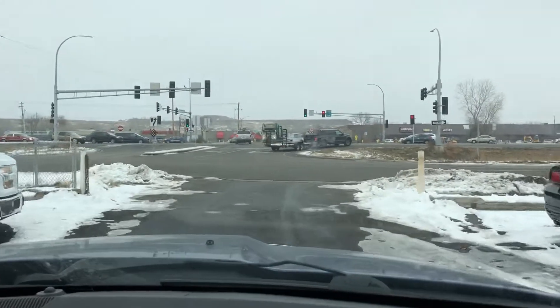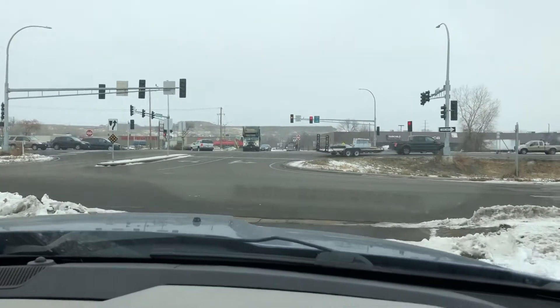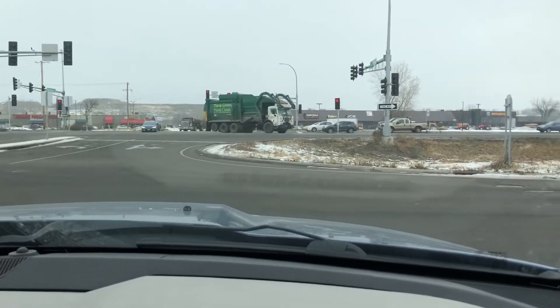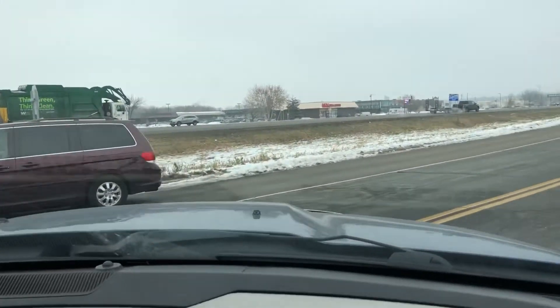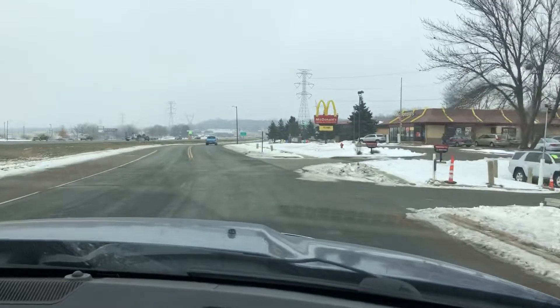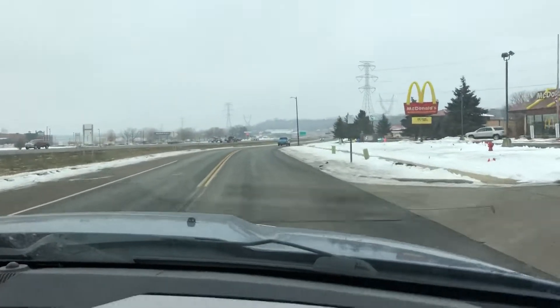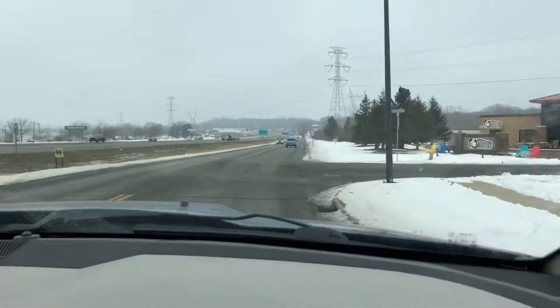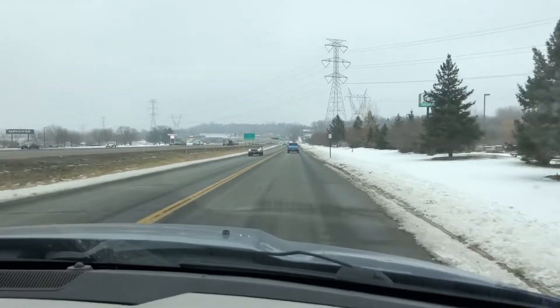We're taking a short test drive with the seatbelts on. This 4.7 liter V8 is good for 310 horsepower and is very capable of towing a small trailer or boat. As you can see the engine is powerful — it's attached to a 6-speed automatic transmission that shifts nicely.